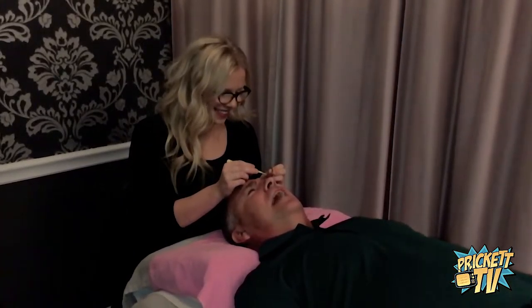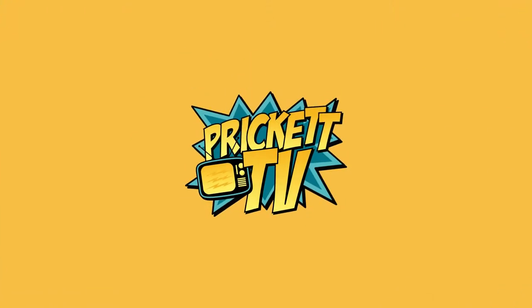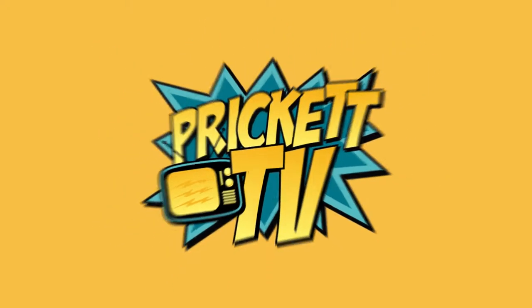Lash me, Hannah. Lash me again. Hey, it's Chris Prickett with Prickett TV, and I'm here with Hannah from Saloniclectic.